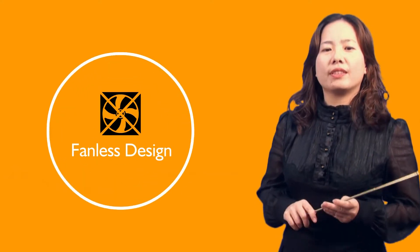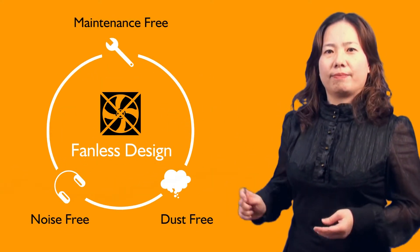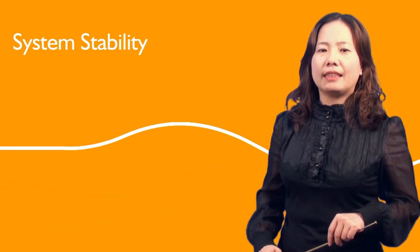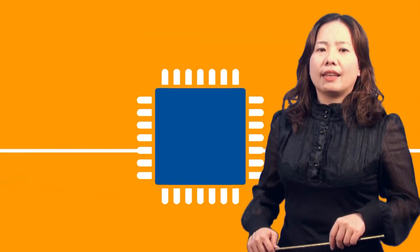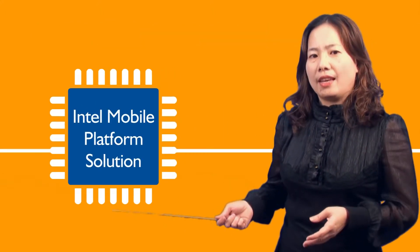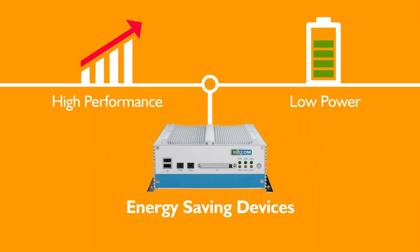The fanless design comes with the advantage of noise-free, dust-free, and maintenance-free operation. Fanless design also enhances the system's stability and durability. Utilizing Intel mobile solutions across all NICE products, the power and performance bring NICE as an energy-saving device.